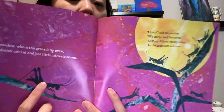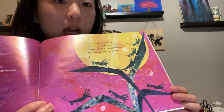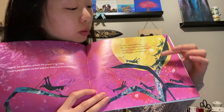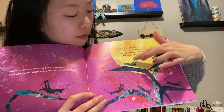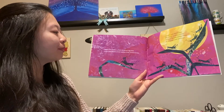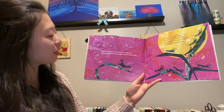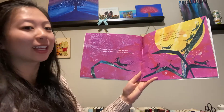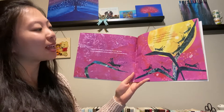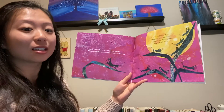What are these insects called? That's right, they're crickets. And how many baby crickets are there? There's one, two, three, four, five, six, seven crickets. Over in the meadow, where the grass is so even, lived a gay mother cricket and her little crickets seven. Chirp, said the mother. We chirp, said the seven. So they chirped cheery notes in the grass, soft and even.